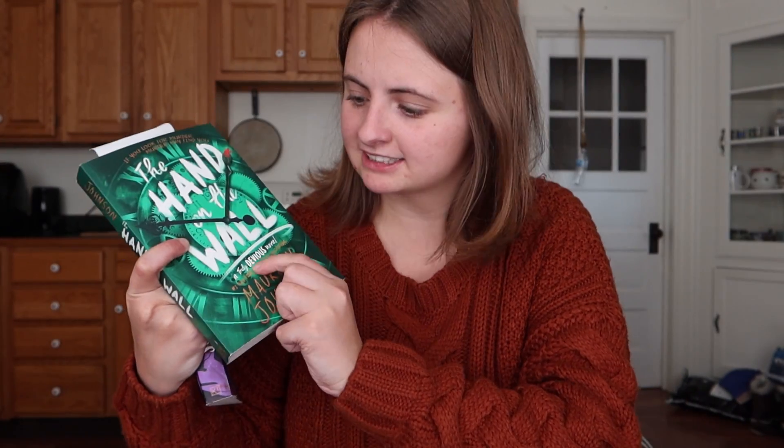Now for my Barnes & Noble haul. I got The Hand on the Wall by Maureen Johnson — the third book in the Truly Devious series. I read the first book and was obsessed with it, and I'm planning on reading the second book this month. The first book ended on a cliffhanger and I went on vacation without having book two, so now I have them all on hand. I also got The Box in the Woods — I think it's a spinoff set in the same world, still following Stevie but a different storyline.